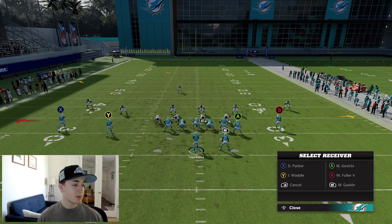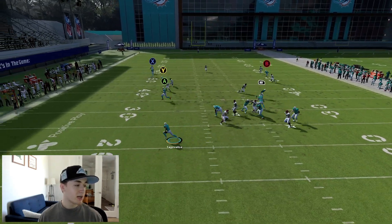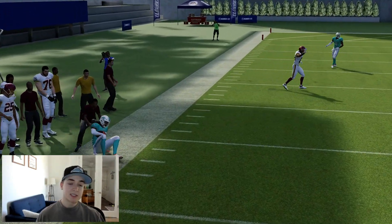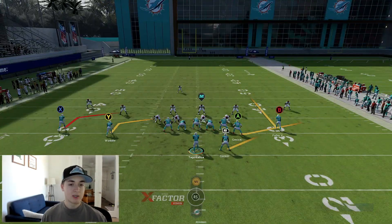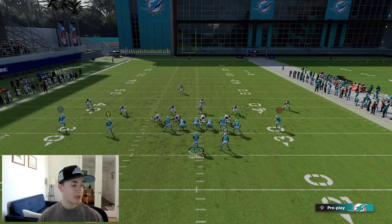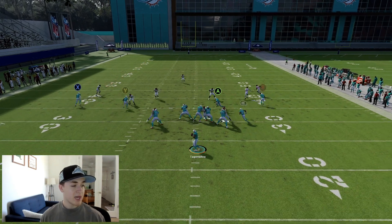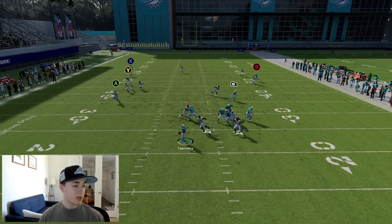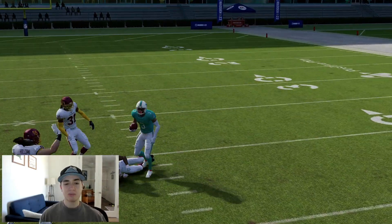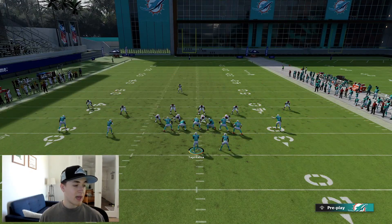Let's take a look at some other routes. Go with the corner route to Jalen Waddell — just a simple high-low read. We got both guys open: Gesicki on the drag, Jalen Waddell on that deeper corner route. Really can't go wrong with this setup. It's a money setup — super difficult to stop. Then you combine the fact that you have Will Fuller on the backside, which can definitely get open. Throw it right there — boom, he's wide open, even with him getting bumped vertically up the field.